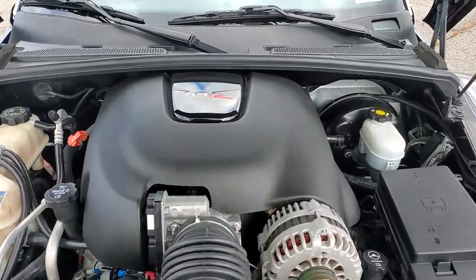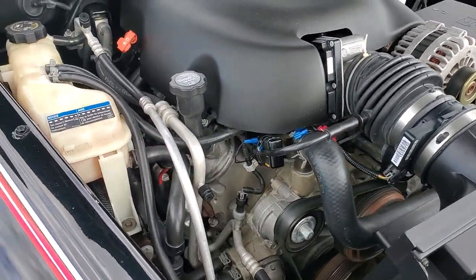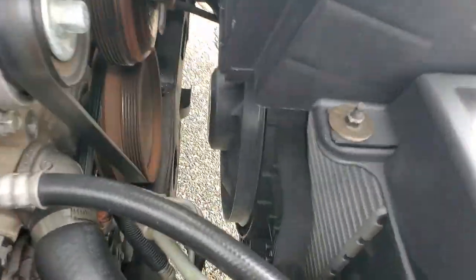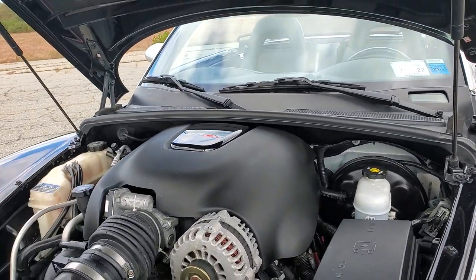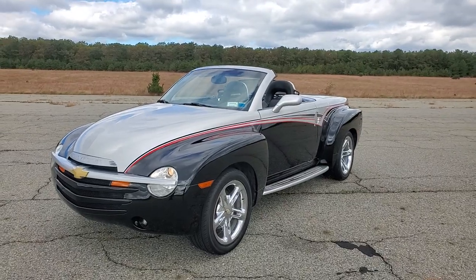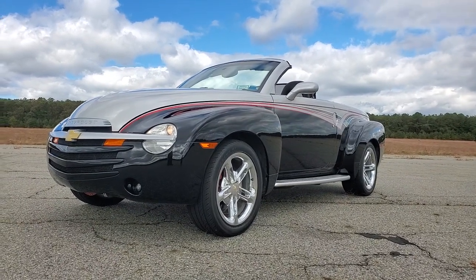Runs perfect and absolutely no issues. Well guys, thanks for joining us today. My name is Mike from We Be Autos. Feel free to give me a call — I'm at 631-339-0399. You can also check out more pictures, information, and detail on our main website, that's webeautos.com. Thanks a lot for joining us.